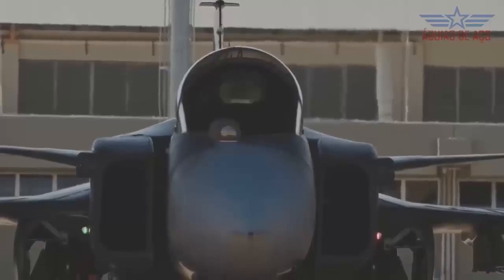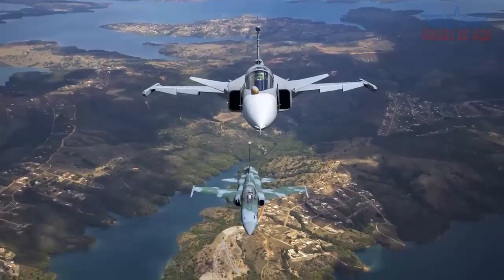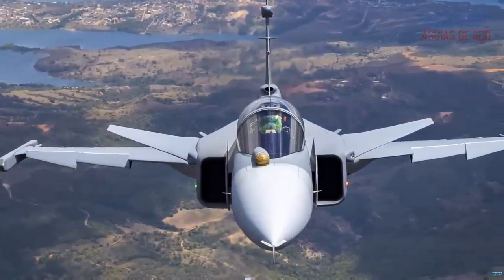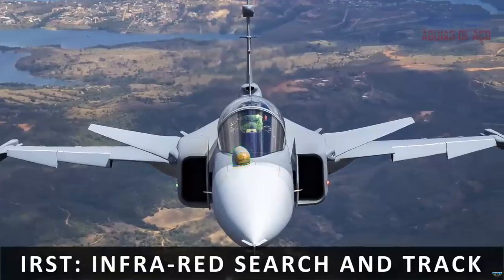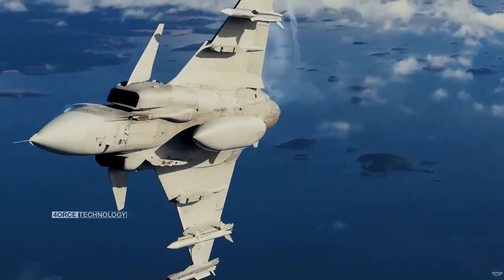The Brazilian Gripen E aircraft with registration FAB4100, dedicated to tests in Brazil, took part in a flight test campaign in Annapolis to assess the Infrared Search and Track, IRST, a passive long-range target detection sensor.